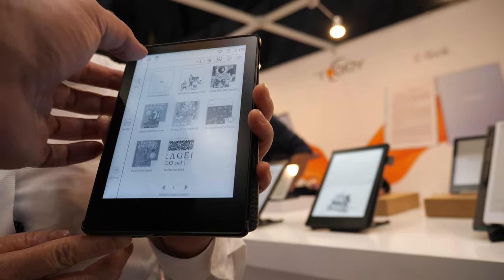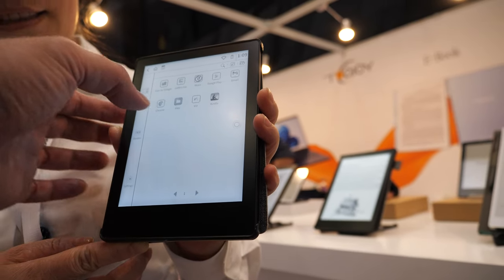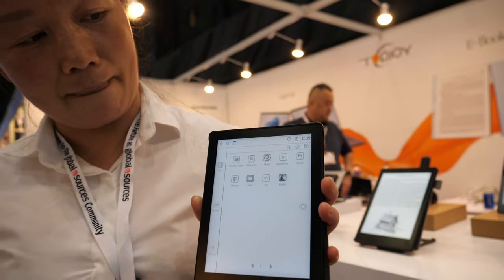And it's running Android? Yes. You have applications? Yes. You can run different applications. Google Play? Sure.